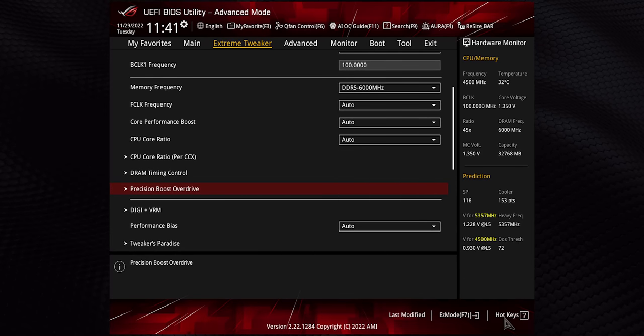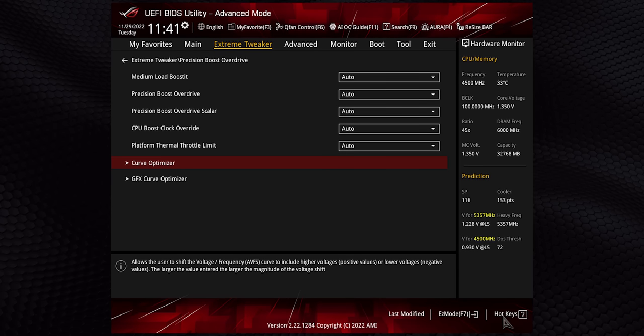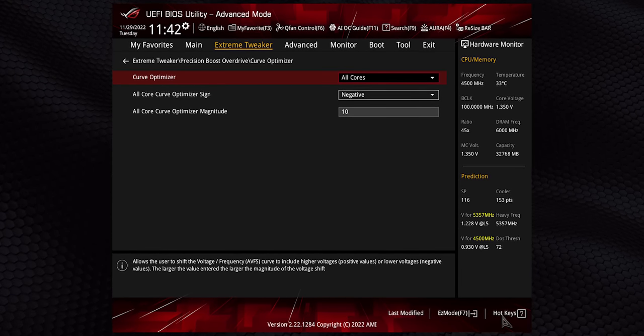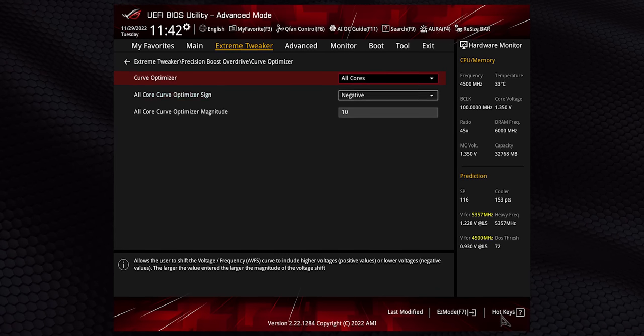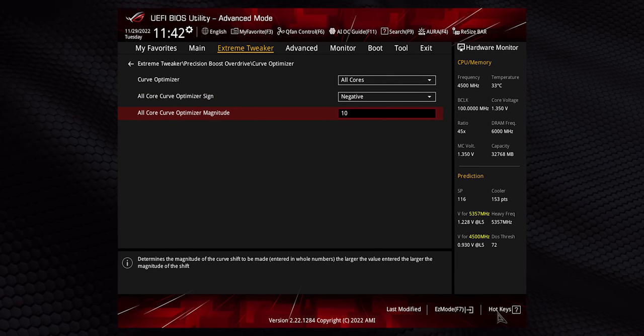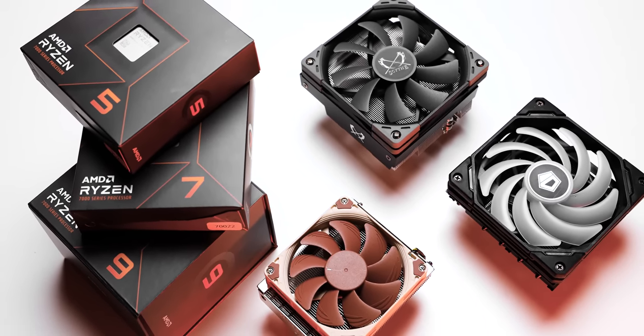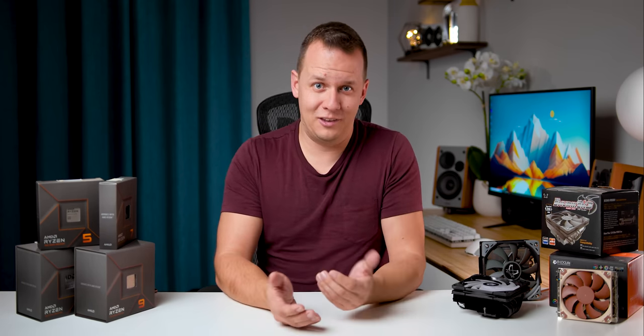For those who might not know about Precision Boost Overdrive, you can find it in its own dedicated section within your motherboard's BIOS. While Curve Optimizer is typically used for overclocking, in this case we're dialing things back. Each step is about 5 millivolts of reduction, so a minus 10 setting reduces voltage by about 50 millivolts overall. That simply means that clock speeds and actual performance are going to mean a lot more than any temperature metric when judging the value of any cooler on Ryzen 7000, and that is especially true when it comes to gaming.